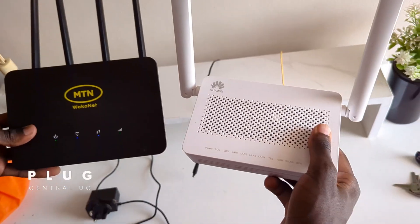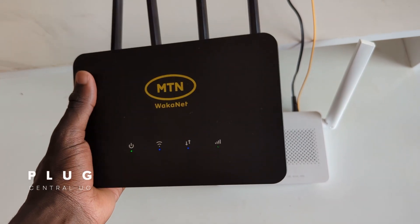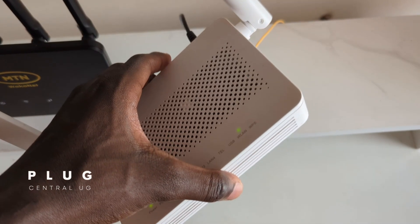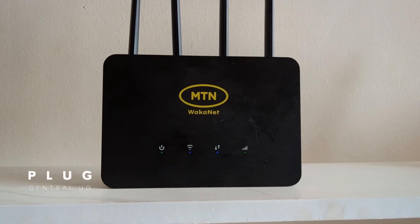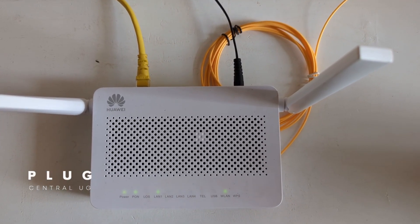The 4G T30 router connects up to 16 devices via Wi-Fi, while the MTN fiber router connects up to 64 devices. In my experience, I've connected up to 10 devices on the 4G router without major issues, and up to 25 on the fiber router with absolutely zero problems.